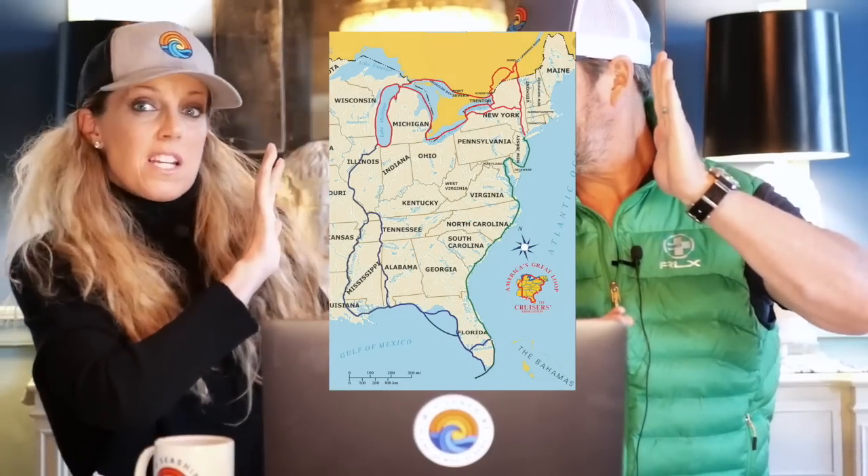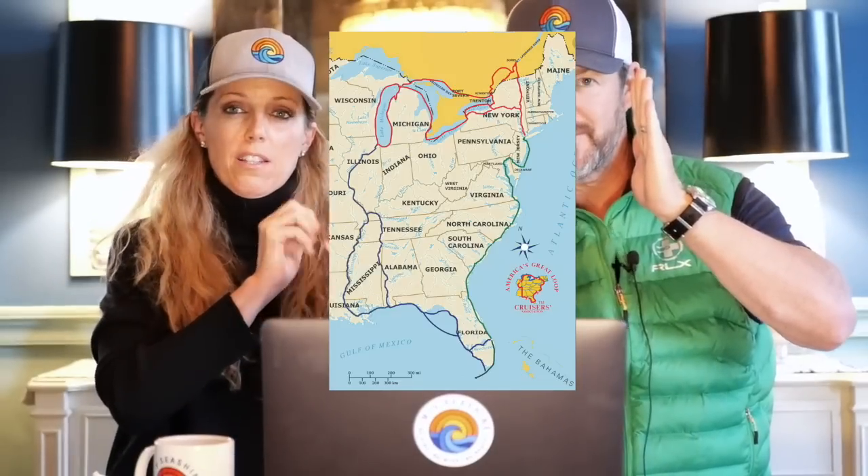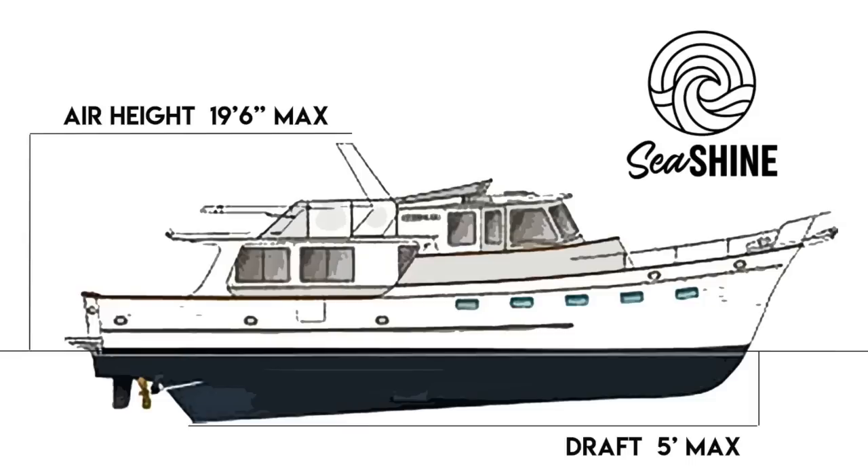The loop is a way to circumnavigate the eastern seaboard of the United States and Canada using rivers, lakes, intercoastal waterways, and a little bit of ocean. Your boat can't be any taller than 19 feet 6 inches and any deeper than six feet — preferably five feet, really ideally four and a half or less.